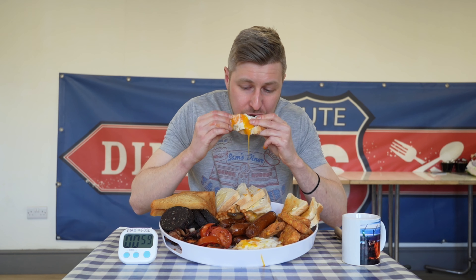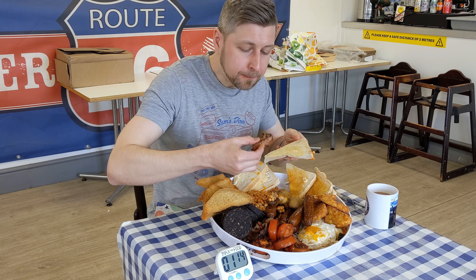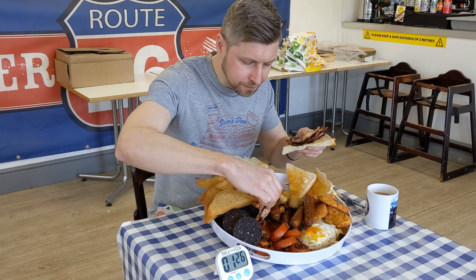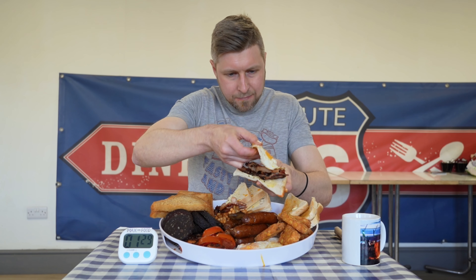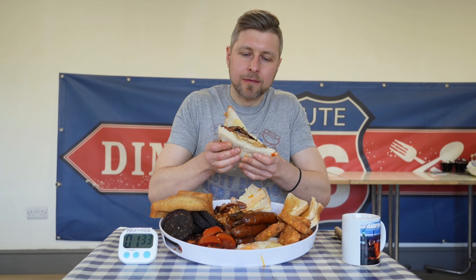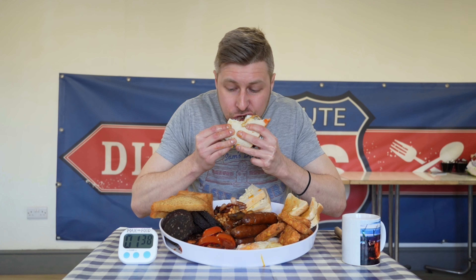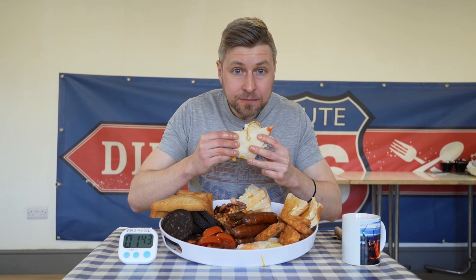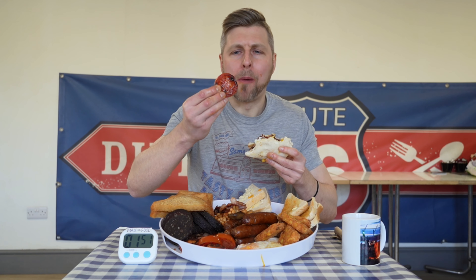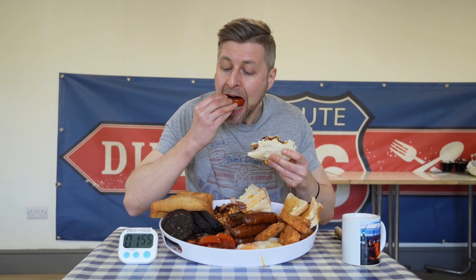Definitely got some runny yolk action there — these were so good. Are you guys team runny yolks? What type of eggs is your favorite? Mine is probably poached. Some bacon sandwiches I think — with the bread. I always love to put together an epic sandwich for a breakfast challenge like this. When in doubt, make a sandwich. I'm using actual proper tomatoes instead of tinned tomatoes — so much, it's gonna be really nice.